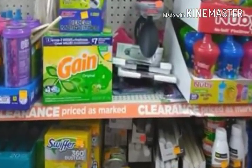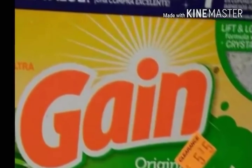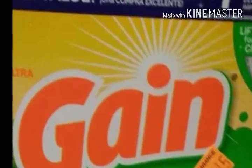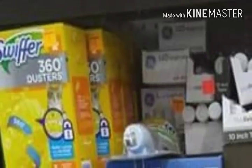Do you see what I see? It's that Gain Powder! It has a $5.15 price tag on it, so we'll pay half of that. Use that digital coupon that we currently have, and it'll make it really, really super awesomely cheap.